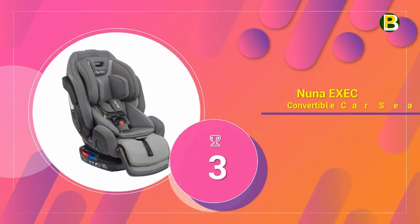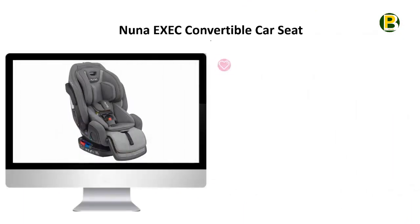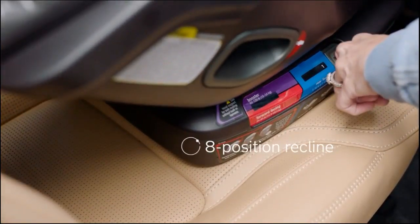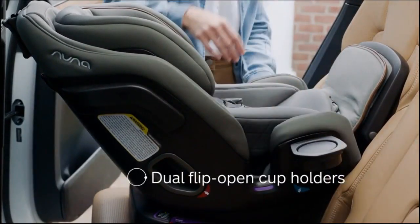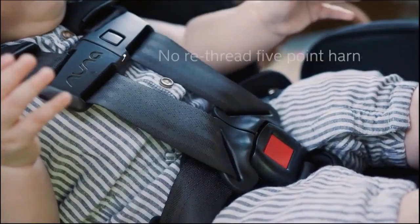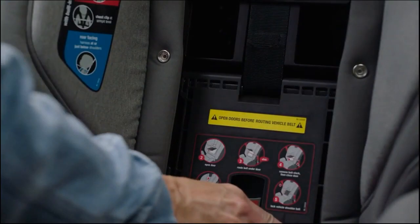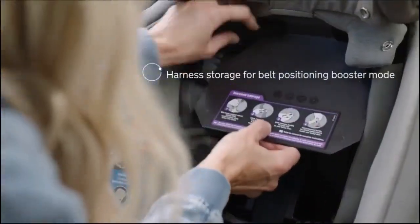Number 3 of the best all-in-one car seats of 2020 is the Nuna Exec Convertible Car Seat — the best high-end all-in-one car seat. Let your toddler experience first-class comfort and safety with the innovative Nuna Exec Car Seat. The Exec is an all-in-one car seat that converts from rear-facing to forward-facing to booster mode and fits 3-across in most mid-sized vehicles. With a multi-functioning adjustable leg rest, a luxuriously soft merino wool insert, and free from harmful fire-retardant chemicals, the Exec is a breeze to install and converts just as easily.